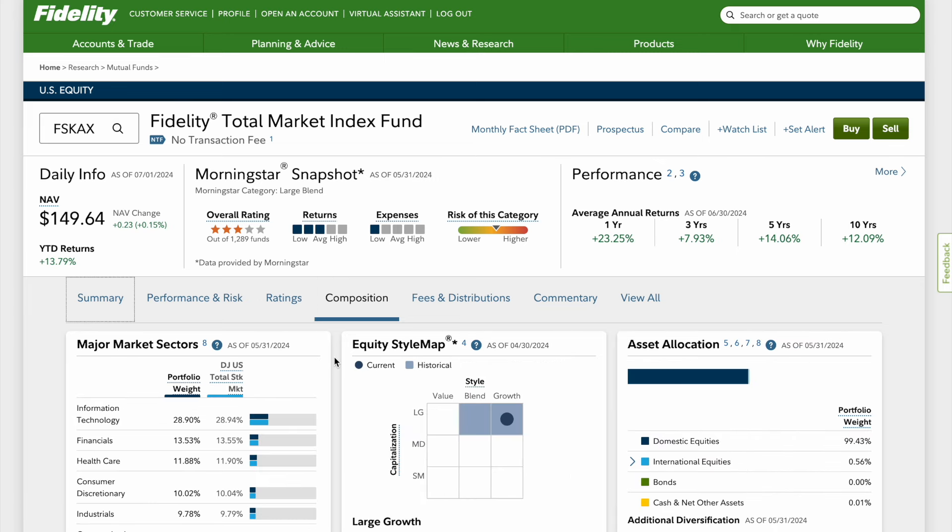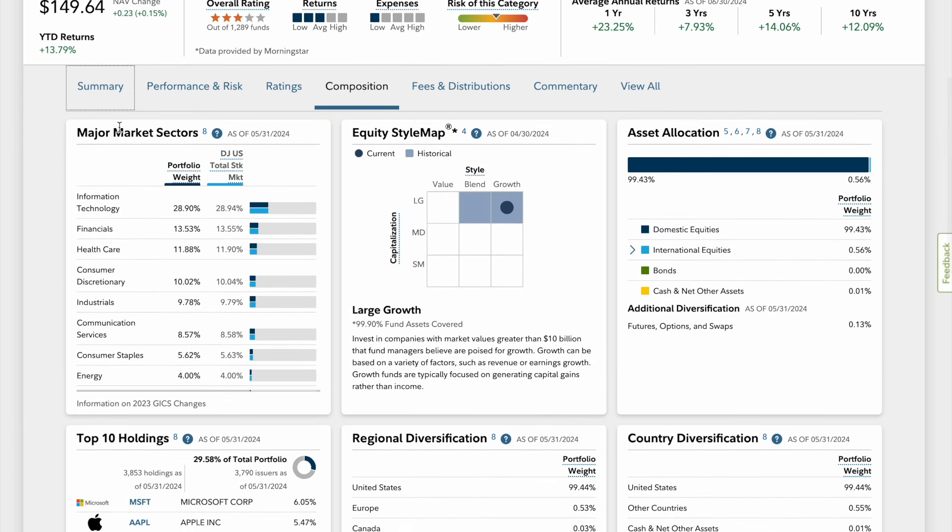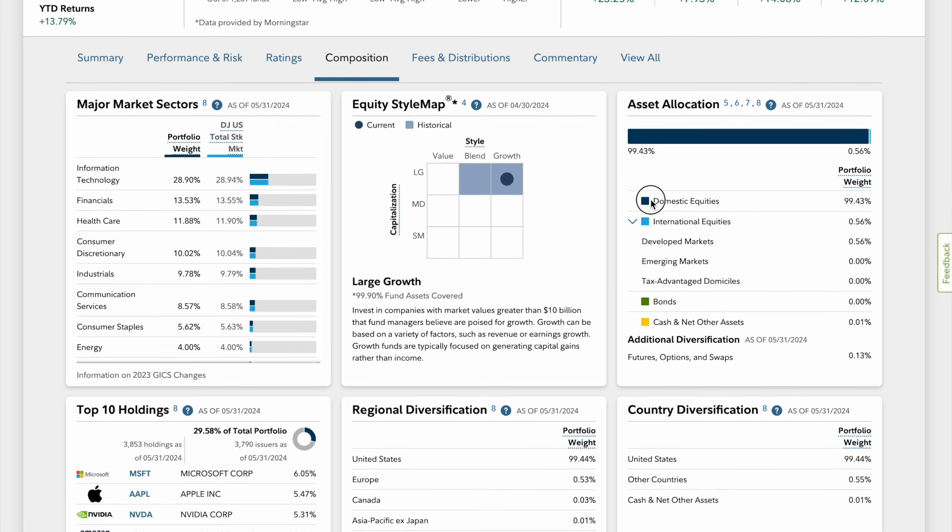Let's go over the composition real quick. Here are the major market sectors: Information technology makes up almost 29%, financials 13.53%, healthcare 11.88%, consumer discretionary 10%, and industrials 9%. On the equity style map, you can see it is large growth — companies with greater than $10 billion that fund managers believe are poised for growth. There's not much international diversification: 99% domestic equities, international only 0.56%. So if you're looking for emerging markets, this fund won't get you there.